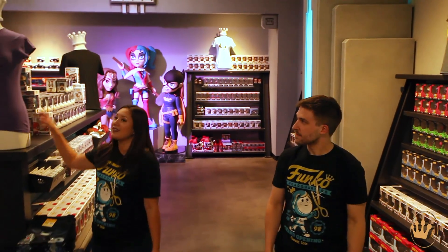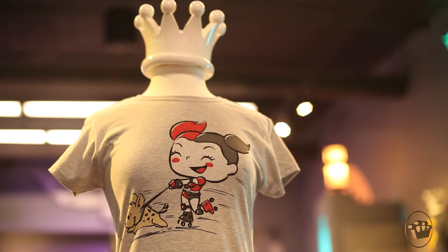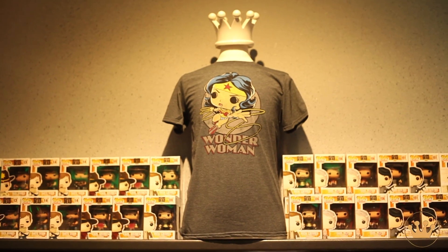I'd also like to point out this shirt display — I'm going to randomly pick this Batgirl. Our mannequins have the crown toppers, which is another Funko touch in this store.